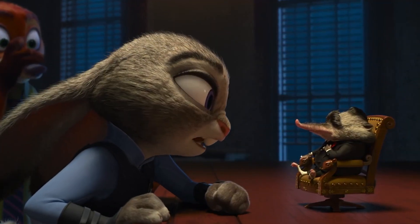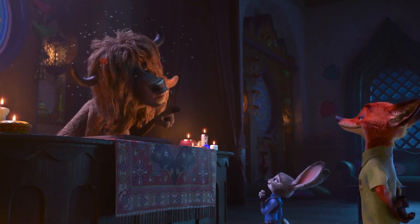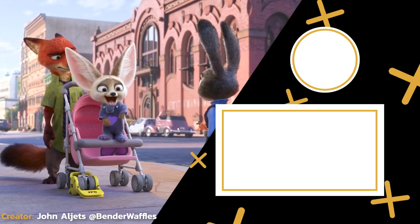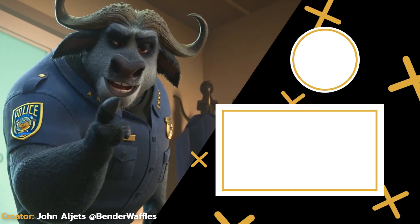Hey there, everybody. I'm John Aljets. I made this video and I want to know what you think. Did you catch these hidden details in Zootopia? Let me know your thoughts in the comments below or shoot me a response over on Twitter. Thanks for watching and be sure to subscribe to Screen Rant for even more great videos just like this in the future.